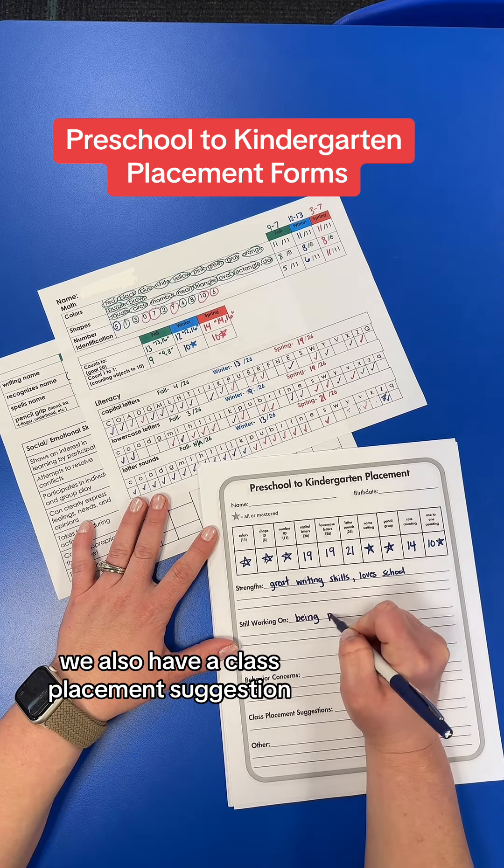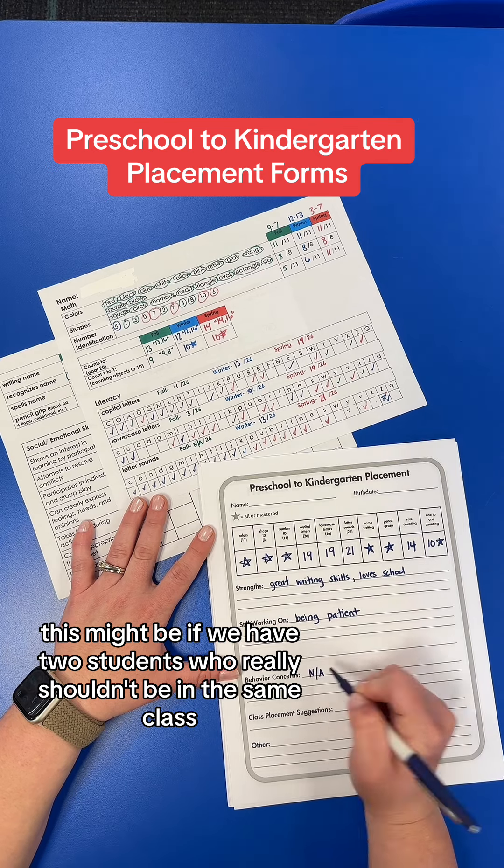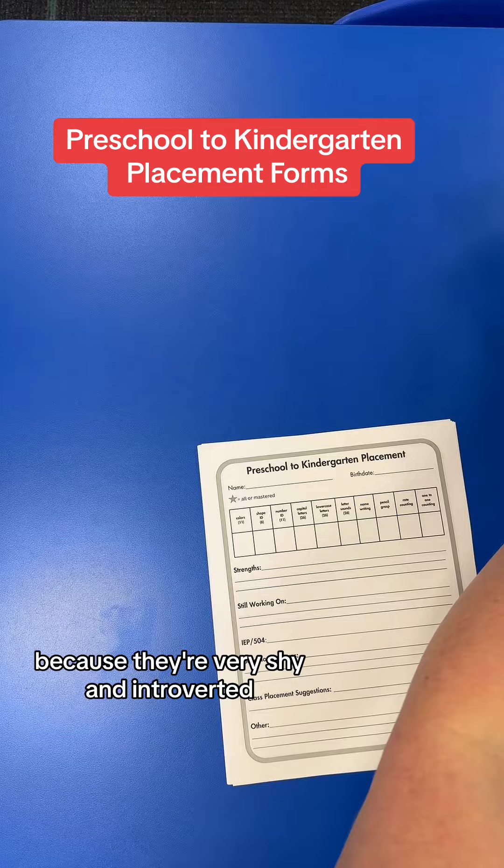At the bottom, we also have a class placement suggestion. This might be if we have two students who really shouldn't be in the same class, or if a student needs somebody that's particularly loving because they're very shy and introverted.